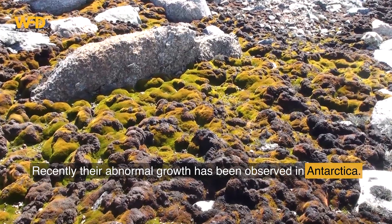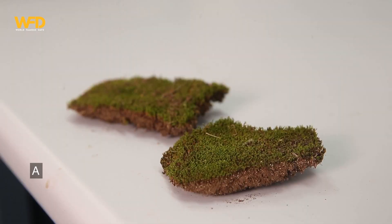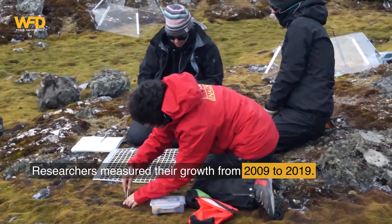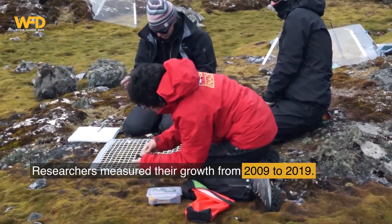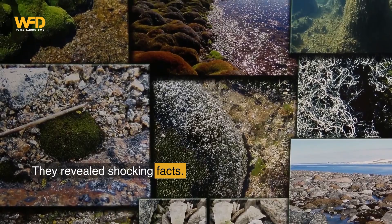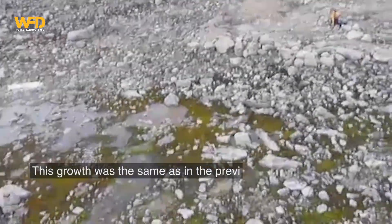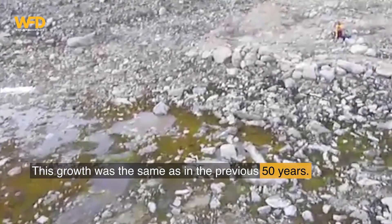Recently, their abnormal growth has been observed in Antarctica. According to experts, it is not a good sign. Researchers measured their growth from 2009 to 2019 and revealed shocking facts. Antarctic hairgrass had grown densely in that decade — the same growth as in the previous 50 years entirely.